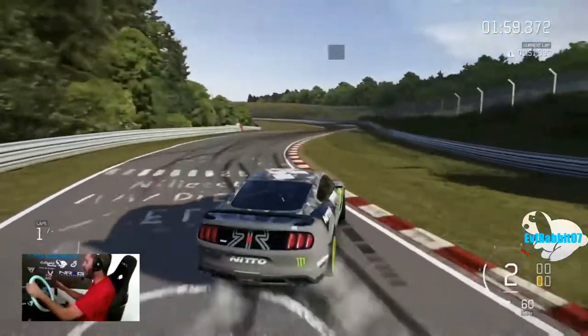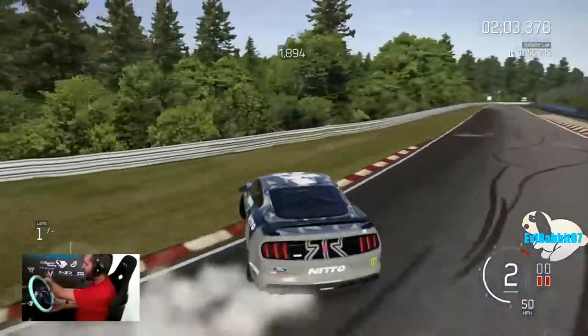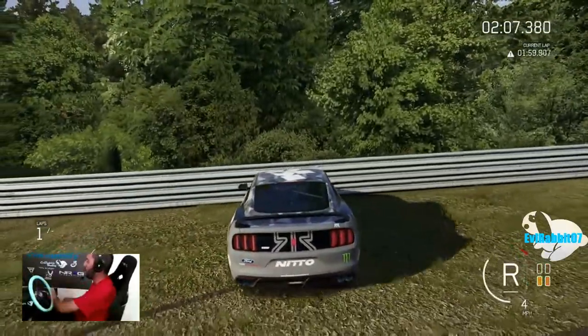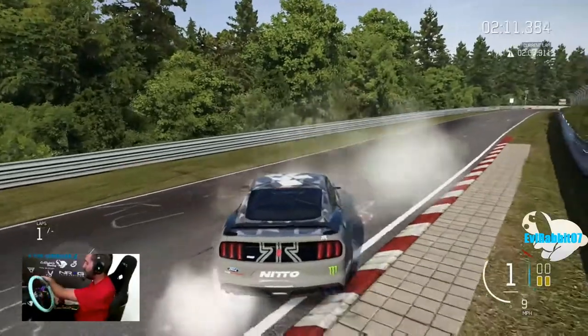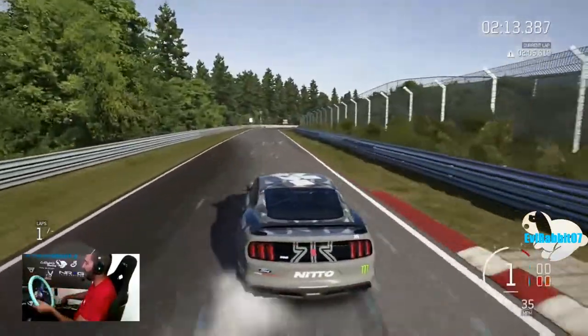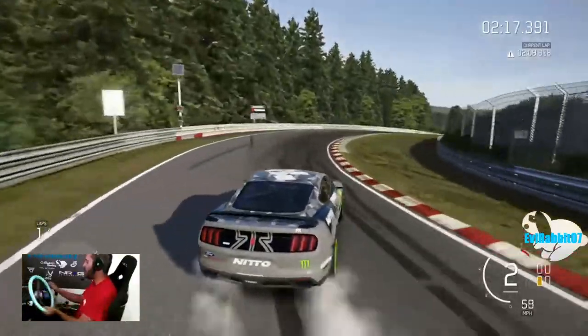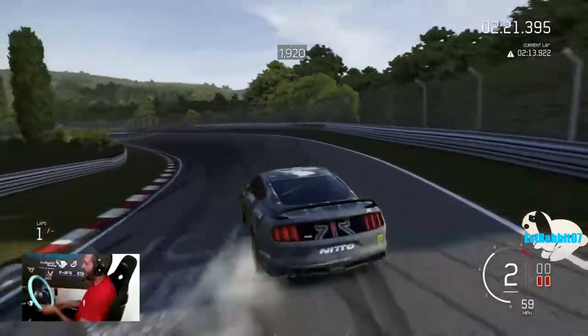I've got a couple more episodes here on Forza 6 that I want to do. Got a couple more subscribers recommending tunes to me that I want to showcase. I'm going to be doing a couple more subscriber tune episodes here on Forza Motorsport 6. If you guys have tunes you want me to try, comment your Gamertag down below, let me know what cars it's for, and maybe I'll give your tunes a shot and throw them up here on the channel.